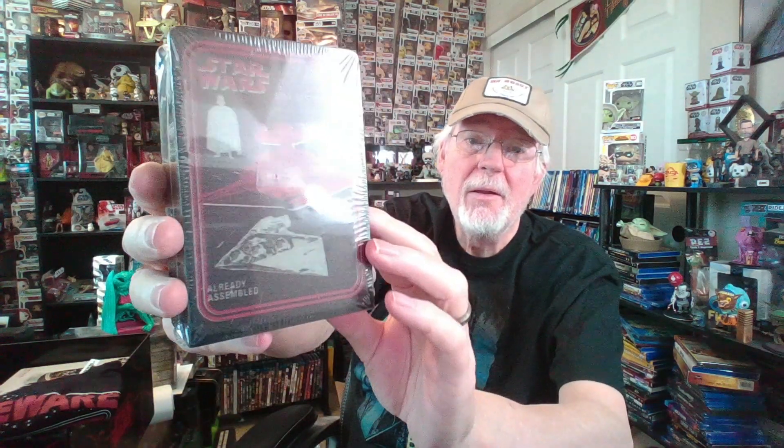And this is a napkin holder — a Star Wars napkin holder. One of those split-in-the-middle kind of things. Let me show you the back — Star Destroyer. Already assembled. It's in the shape of a Star Destroyer. I'm not going to open this because I'll probably give this away to one of my kids, who is a big Star Wars fan also.